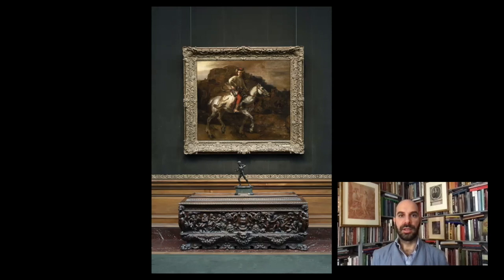Good evening, and welcome to the second episode of Cocktails with a Curator. I am Xavier Salomon. I'm the Peter J. Sharp Chief Curator at The Frick Collection. And this evening, I would like to talk about one of the most celebrated paintings at The Frick, but also one of my favorites, Rembrandt's Polish Rider.